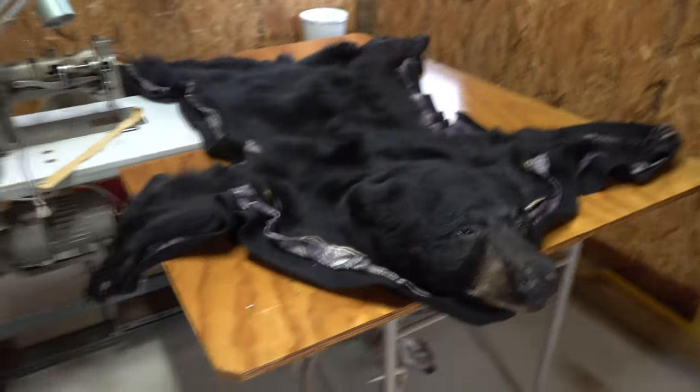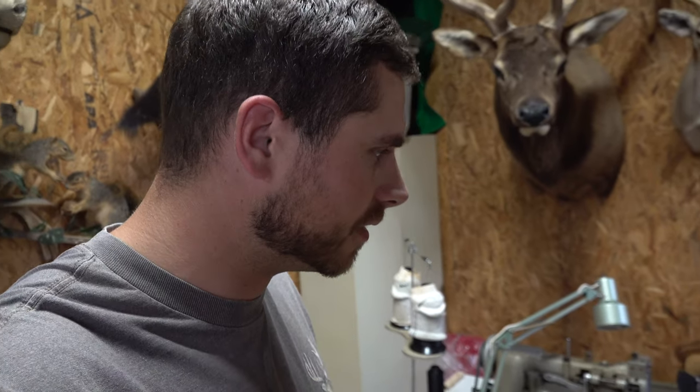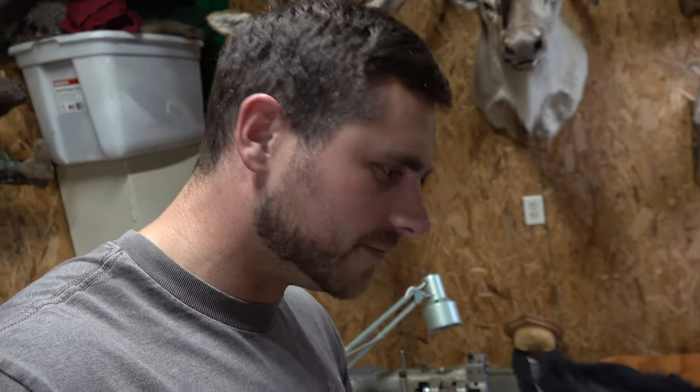One of the best things about going to Bob as a taxidermist is he's super quick. It's not like some guys where you're not gonna see your stuff for two or three years. Bob works at this full-time — he wakes up and goes to bed usually working on taxidermy to get everything done good and out the door as quick as he can for the customer. Heck yeah Bob, I appreciate it, thank you.